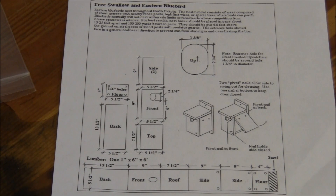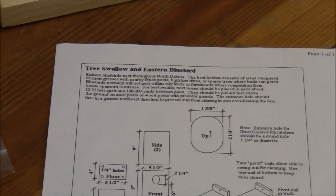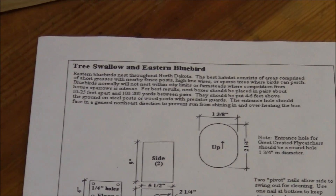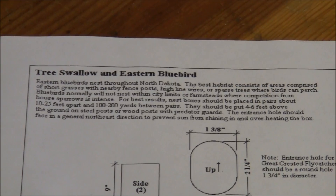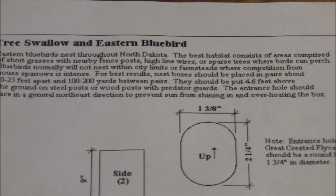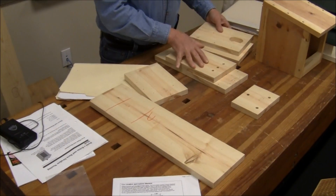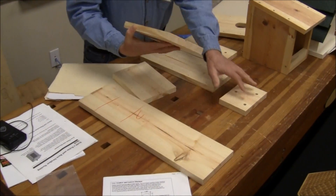I cut these on my radial arm saw. There's a simple kit that works real well with adults too. Here's the floor — I've labeled these in case I were to give this to somebody. And here are the sides.